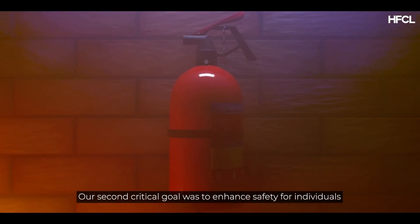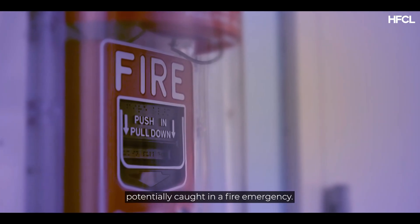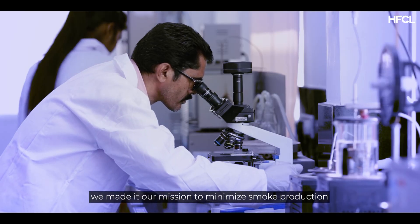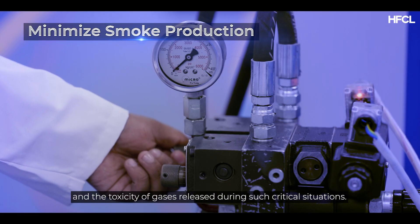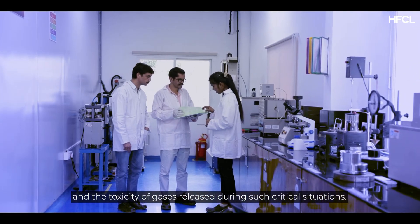Our second critical goal was to enhance safety for individuals potentially caught in a fire emergency. To achieve this, we made it our mission to minimise smoke production and the toxicity of gases released during such critical situations.